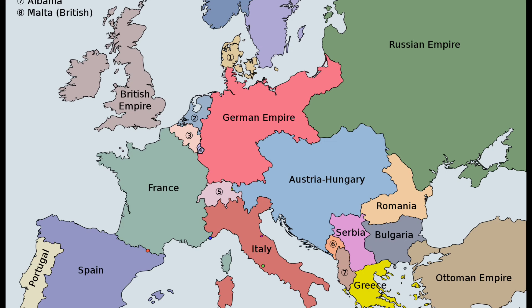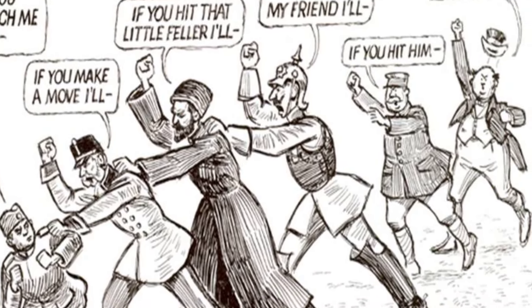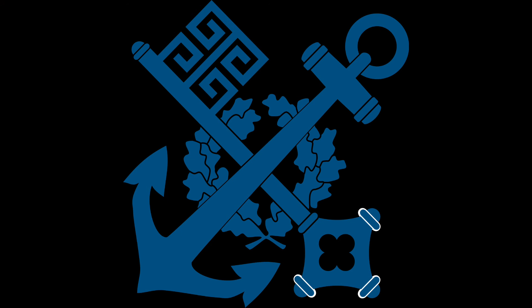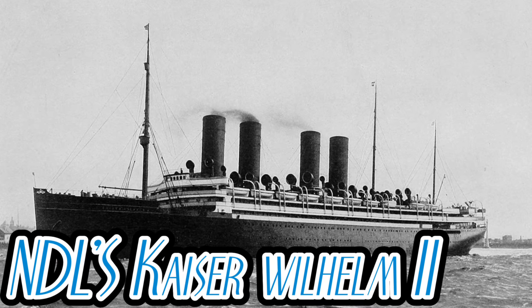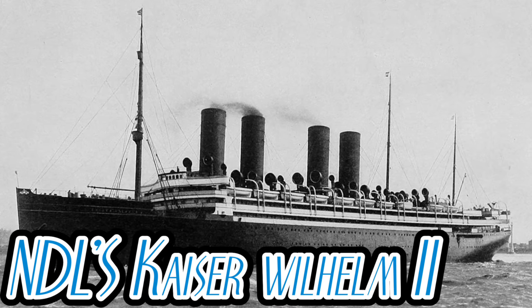Pre-war Europe — isn't it lovely? Well, aside from the tensions that you could cut with a knife. One of the many shipping lines on the world's oceans during this time was called the North German Lloyd Line, and in April of 1912 they decided to build a new ship to compete with the rising competition on the Atlantic.